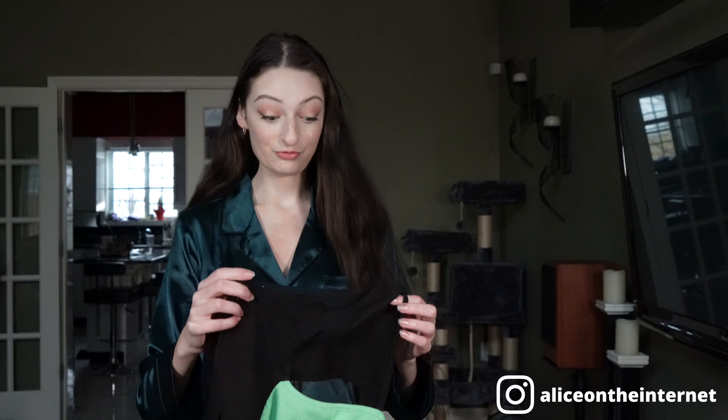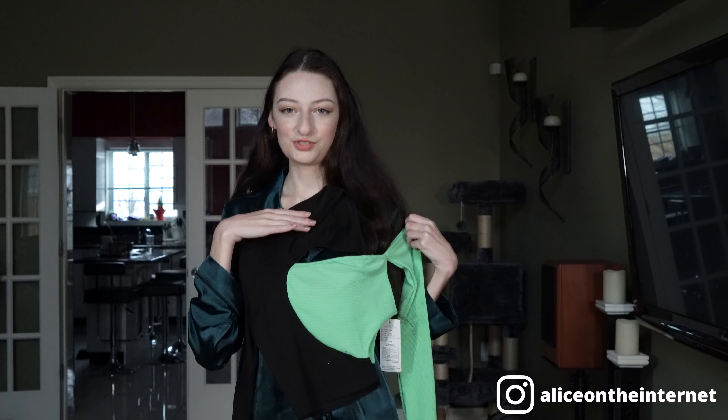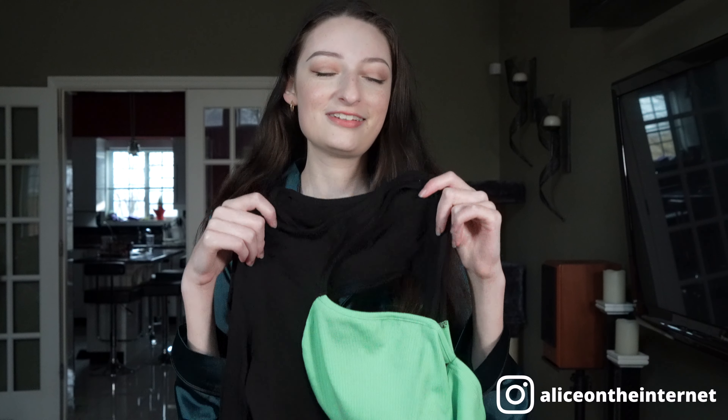This first top I picked out has by far the most K-pop-y vibes out of everything here. It's this asymmetrical green and black top — it has a cutout on the back. This is like classic what you would see K-pop dance cover artists wear. It screams K-pop to me, so let's put it on.